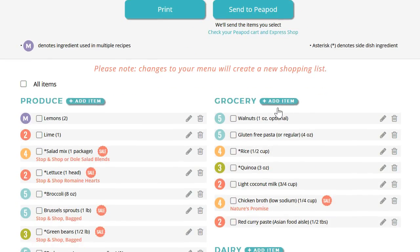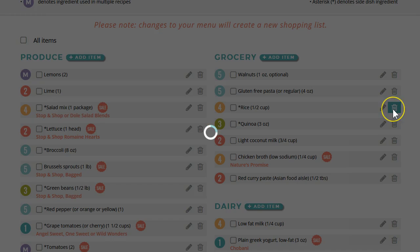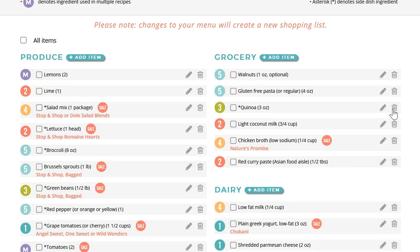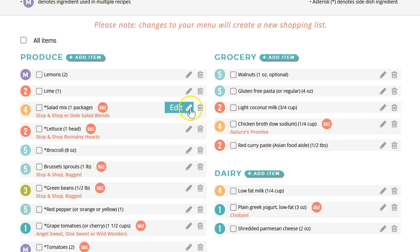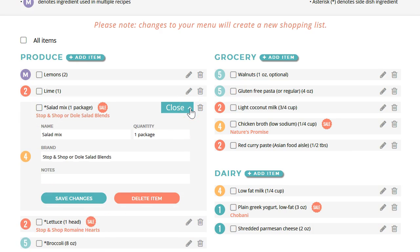For example, you can delete any items you already have on hand just by clicking on the little trash can icon. You can edit any item by clicking on the pencil icon. You can change the quantity, the brand, or make some notes in case someone else in your family is going to be doing the shopping.